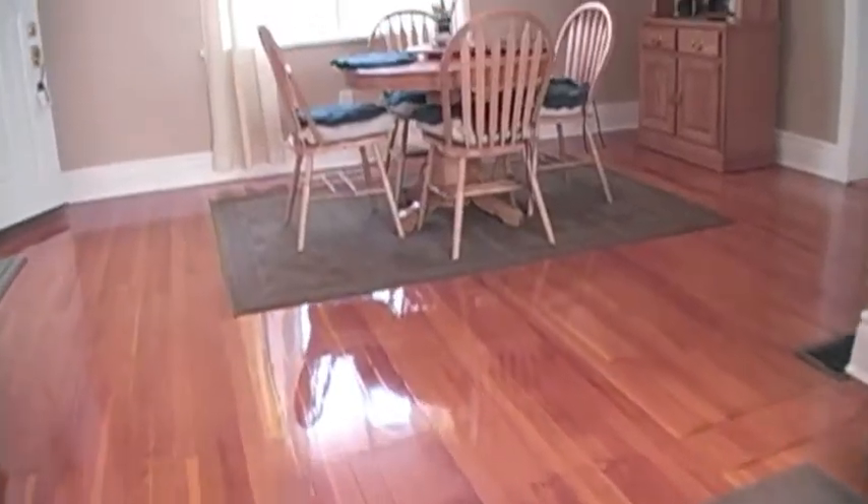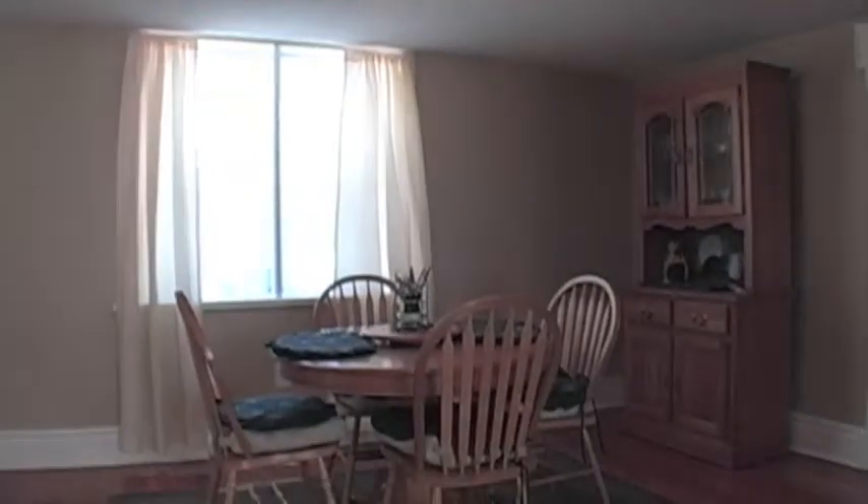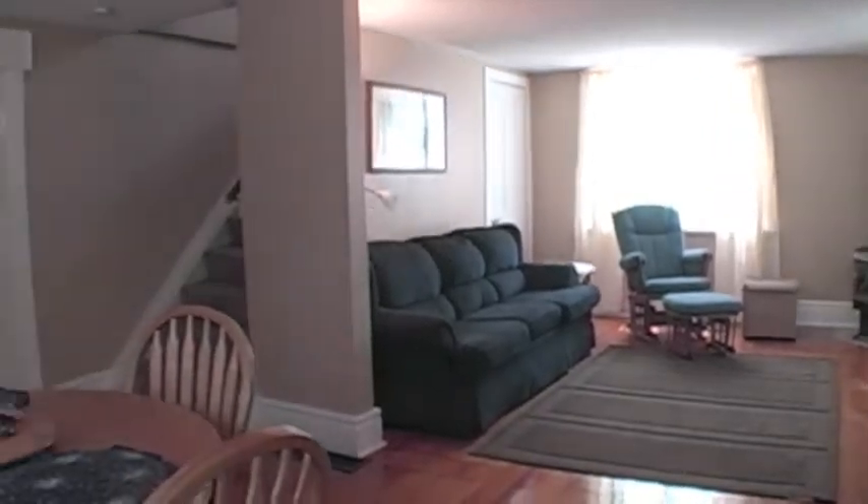Coming back this way you notice a nice little dining room right here. You could have a larger table here if you wanted and even hang a chandelier. It's just a really nice open concept space.